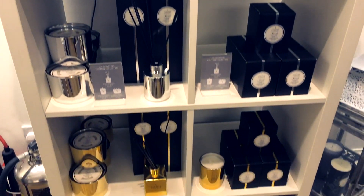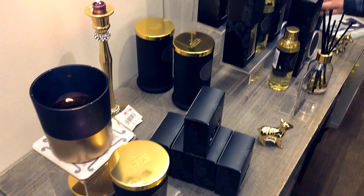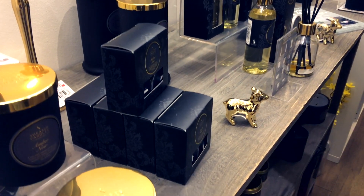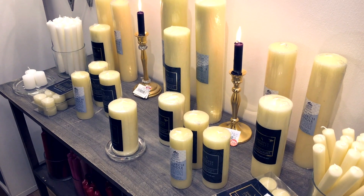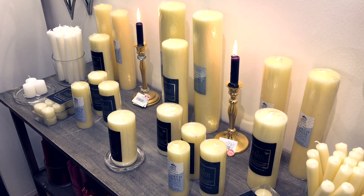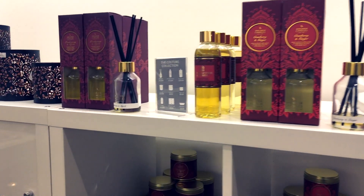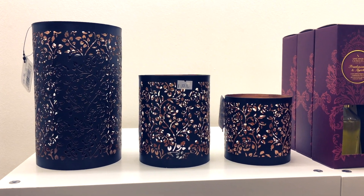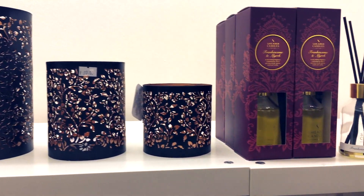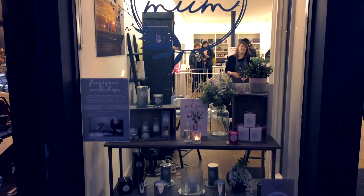Overall, it really opened my eyes to how some great independents are out there doing it, and also what you can actually do with your skills and knowledge to push forward your ideas. If you get a chance, check out the website — they're constantly evolving new fragrances, and every time you smell one you think, right, that's another one I need to add to my list. I really enjoyed pouring my own candle. I hope you enjoyed watching my little video and I'll see you again soon.